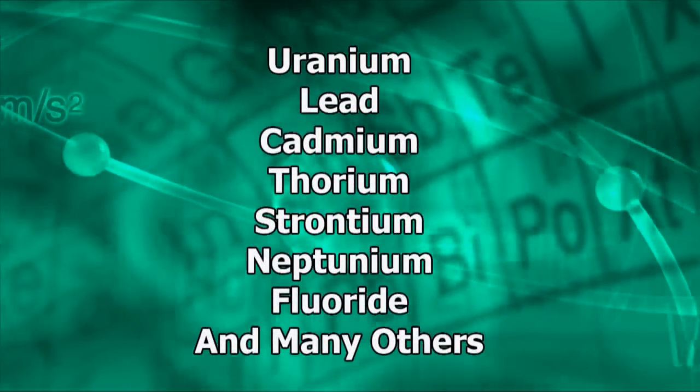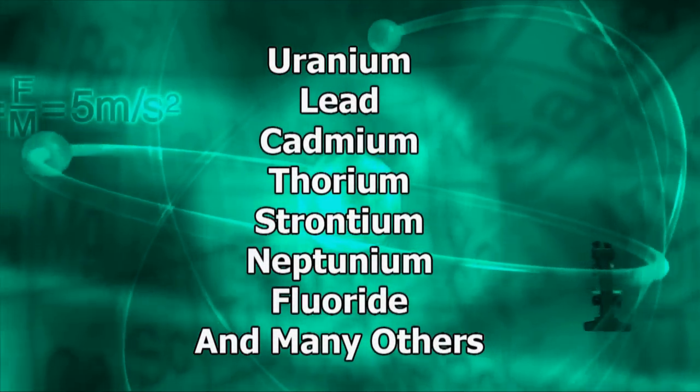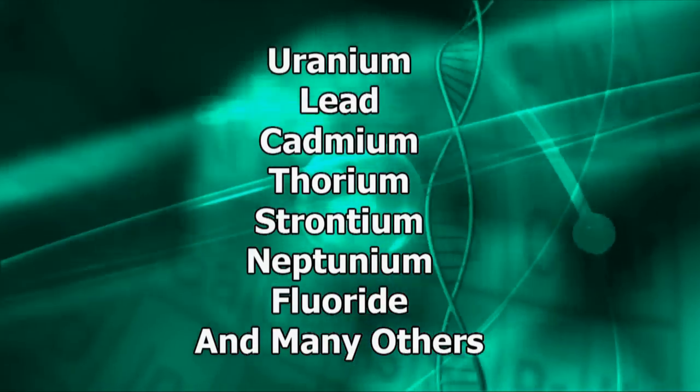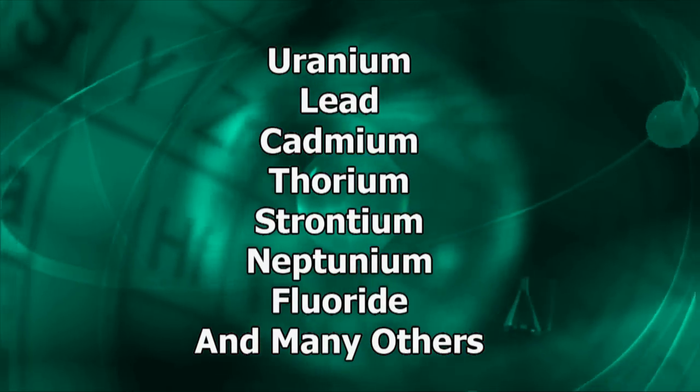Using this technology, we can place calcium apatite sorbent in almost any location — we're not limited in depth. The method is inexpensive and very simple to implement. It can be used in areas where other methods are not applicable or are financially infeasible. The barrier can be used to sequester a wide variety of contaminants, including uranium, lead, cadmium, thorium, strontium, neptunium, fluoride, and many others.